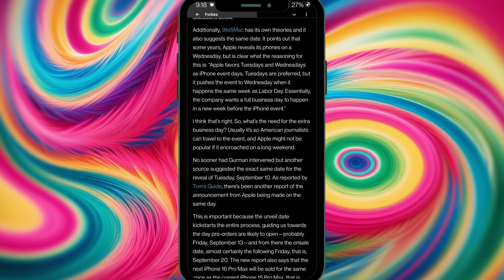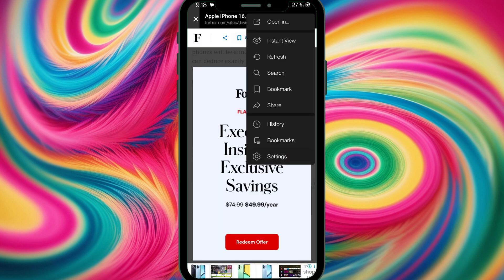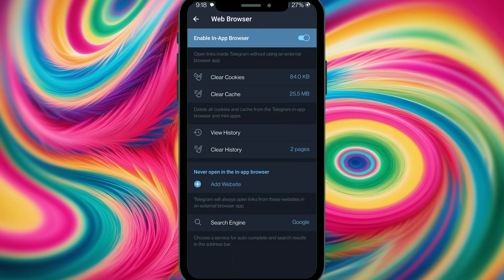This is how Instant View looks. We also have share and settings options. The available settings include clear cookies, clear cache, view history, clear history, add a website, and you can change your default search engine to Bing or Yahoo.